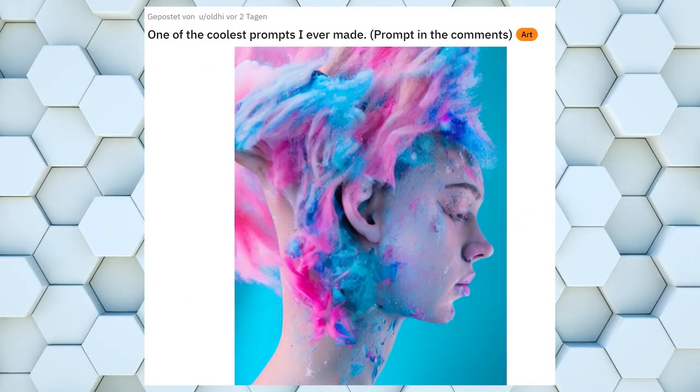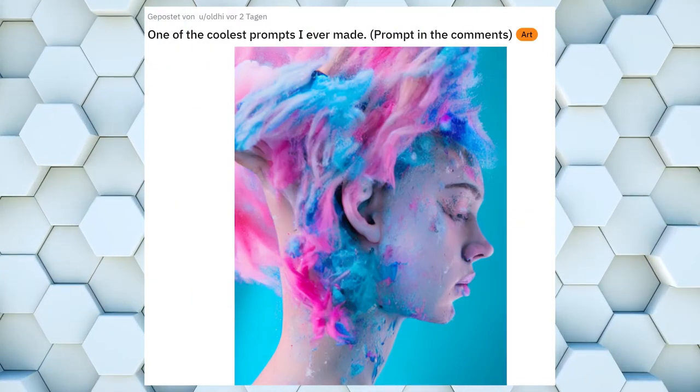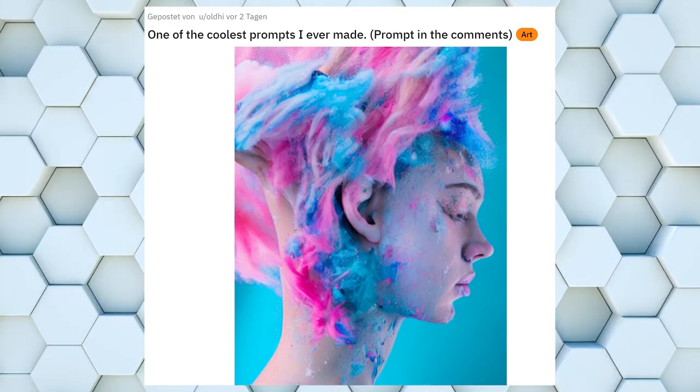Before we get to the top 3, we have a portrait of a person with hair that looks like cotton candy. Love the idea and execution on this one.